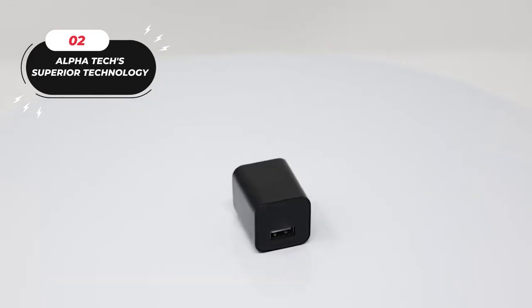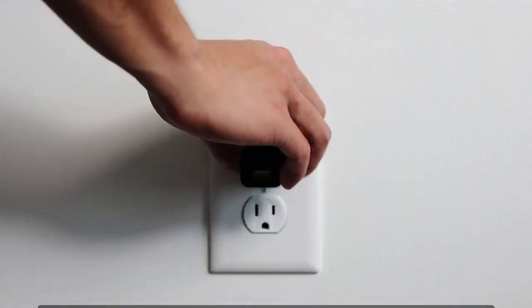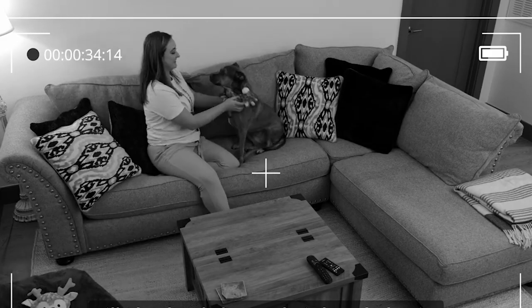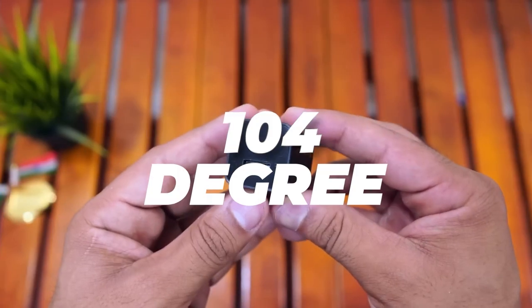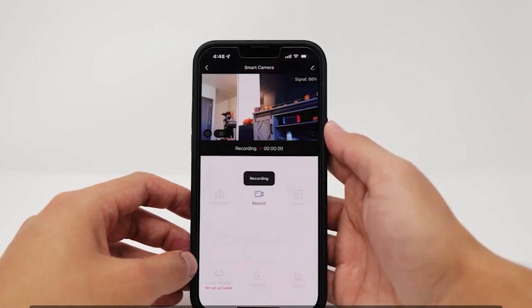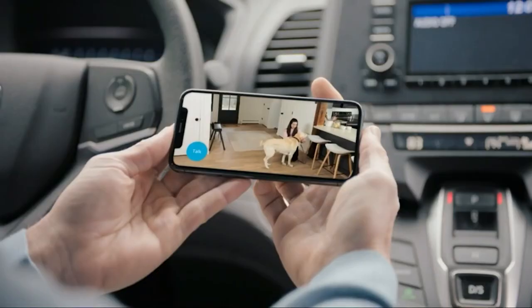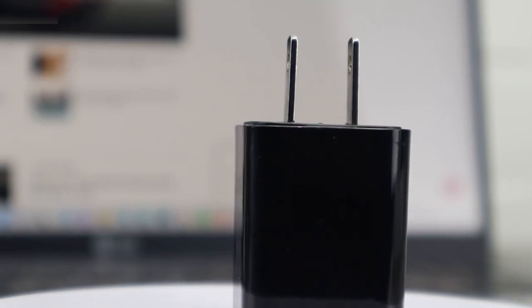Number two: introducing Alpha Tech — superior technology discreetly embedded within a compact USB charger. This security camera captures crystal-clear 1080p Full HD video with a 104-degree wide-angle view, offering endless monitoring applications, whether you need to watch over a partner, roommate, landlord, children, caregivers, elderly parents, or employees — at home, hotels, offices, hospitals, or elsewhere.